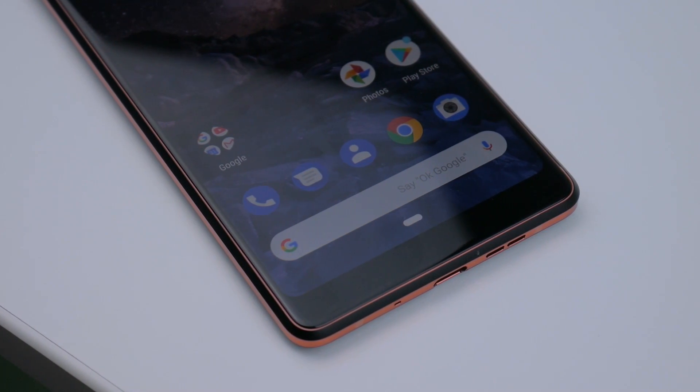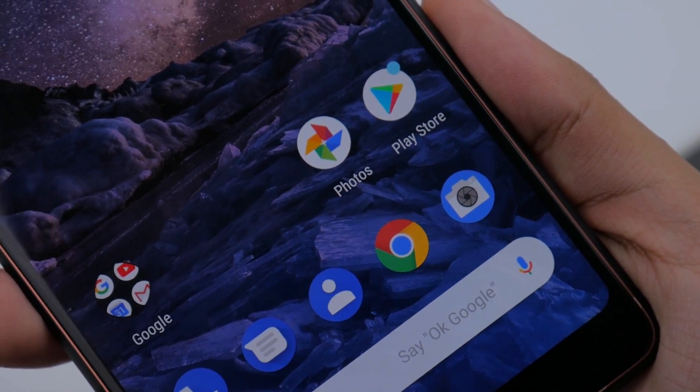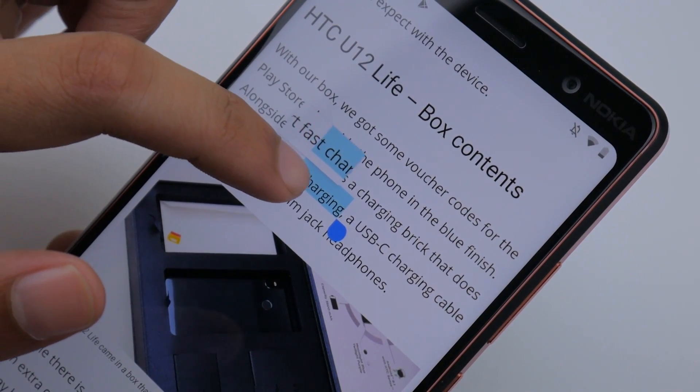From a more specific use case, small things in the UI such as browsing also see a change. Smart text selection means you can now choose what you want to select while browsing without having to be precise or squint, because a magnifier will be there to help you whenever you need it.